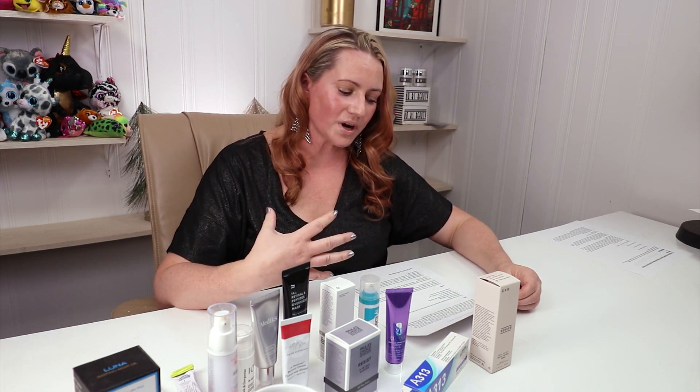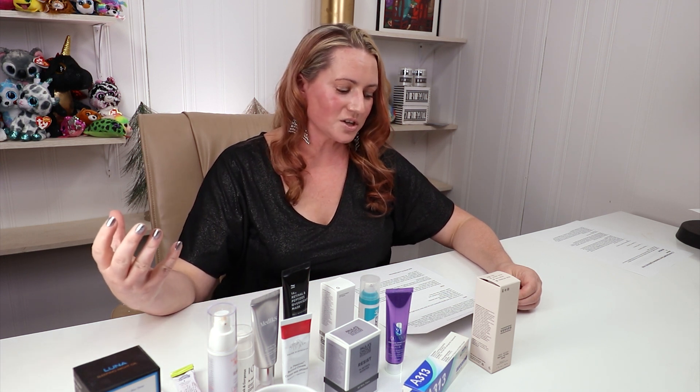There are prescription-only retinoids as well as many over-the-counter retinoids. In addition to topical retinoids, there are oral retinoids such as Accutane, which are typically only used in severe cases of acne. All retinols belong to the retinoid family — all retinols are retinoids, but not all retinoids are retinols.